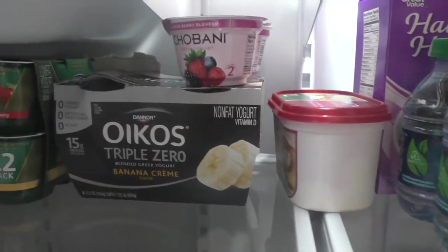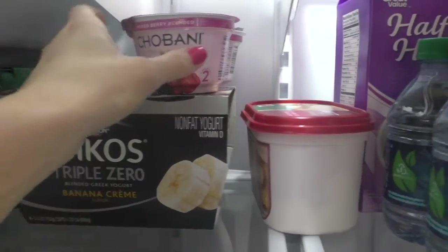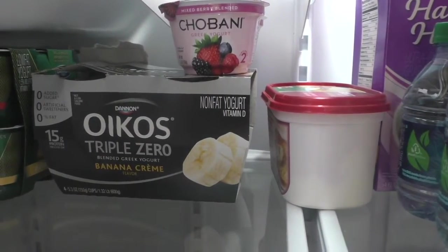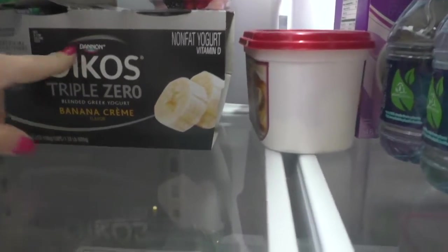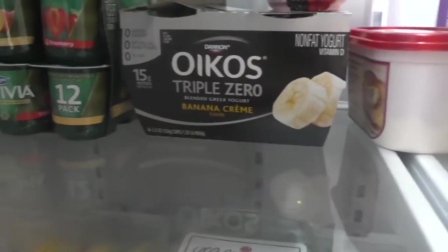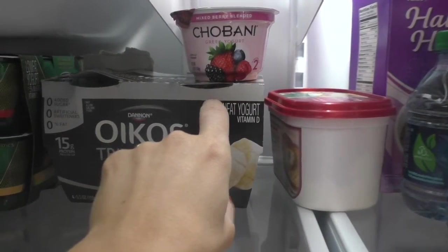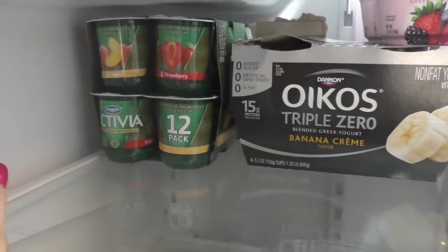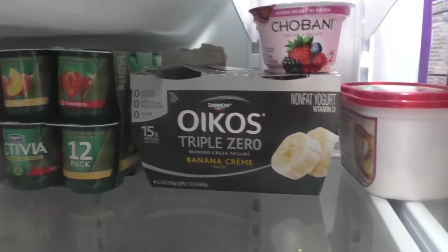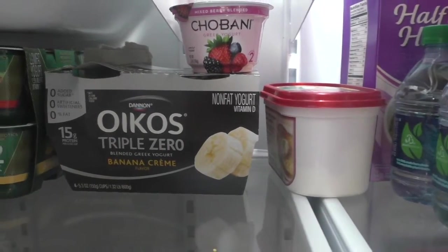Over here we have Greek yogurt — this is a new one with berries. I usually get the strawberry and I put granola in it. I love granola. My husband just tried the banana cream — that's not my thing but he likes it. I eat Greek yogurt for breakfast, for snacks, and sometimes late at night when I'm craving something sweet. Over here is more yogurt for my kids and my husband — I typically just do the Greek yogurt, usually vanilla strawberry or the berry.